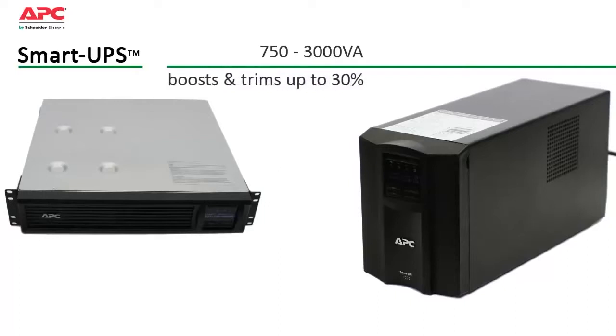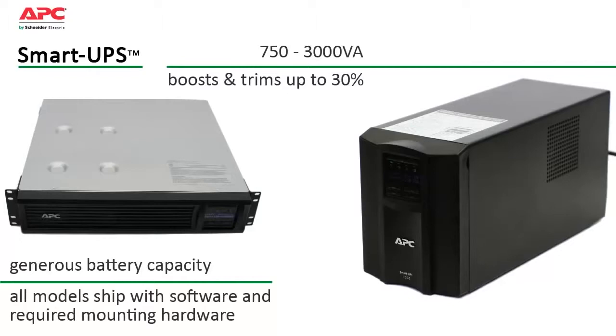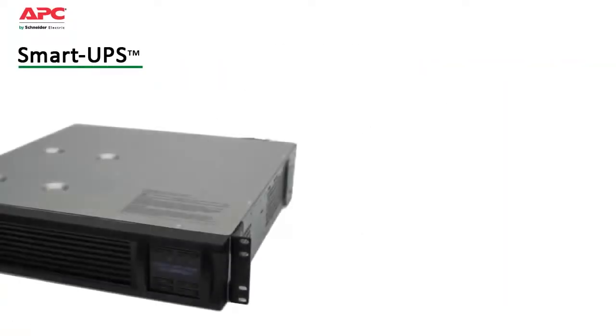Automatic voltage regulation boosts or trims incoming voltage by up to 30% without using its battery. Generous battery capacity provides enough power to ride through most outages or gracefully shut down systems in the event of an extended blackout. Smart UPS have been designed to keep operating and maintenance costs low.